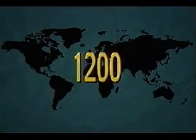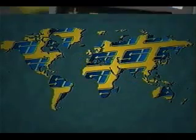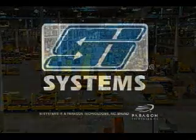S.I. has an installed base of over 1,200 systems worldwide. Many are computer controlled with the capability of interfacing with other material handling equipment, making tow line intelligent and flexible.